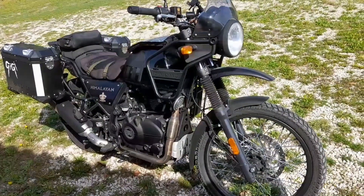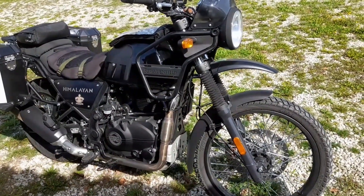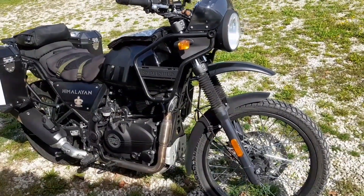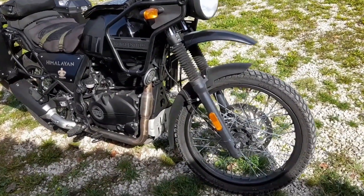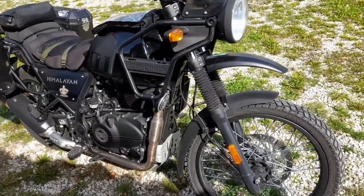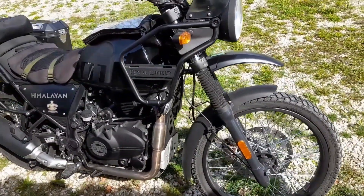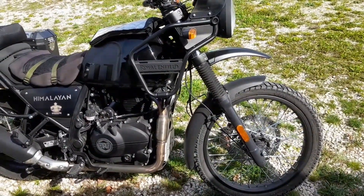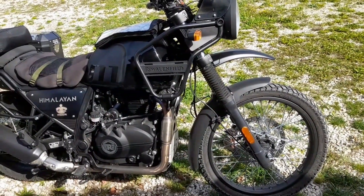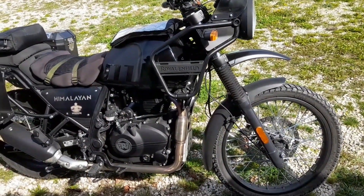The brakes I've already spoken about — I'm hoping to improve their performance with some sintered pads, but I don't think they're ever going to be brilliant. The tyres — the SEAT tyres — are adequate. They were OK on the road, but any time I went on anything loose or gravel, they were skittish and bounced all over the place. So they will be replaced by the Avon Trailmasters, as I mentioned before.